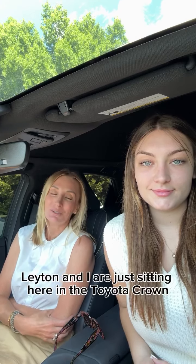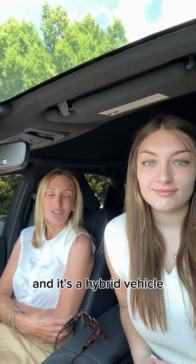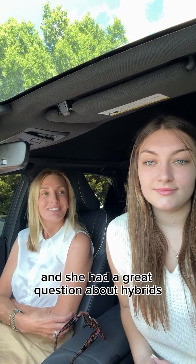Layton and I are just sitting here in the Toyota Crown, which is a hybrid vehicle, and she had a great question about hybrids.